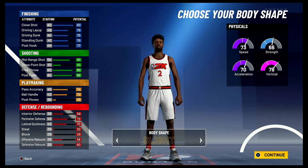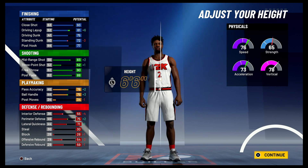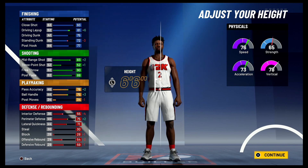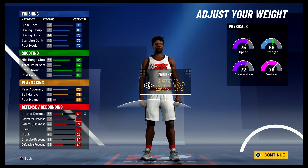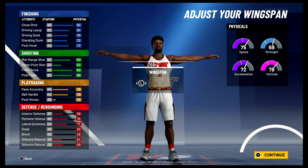Body shape doesn't really matter. Height is going to be 6'6" — English was 6'7", but at 6'6" your ball handling is better, your pass accuracy is better, and your shooting is a little bit better as well. For the weight, you're going to bring it up to 235 pounds. And for the wingspan, you're going to bring it up to 83.4 inches.